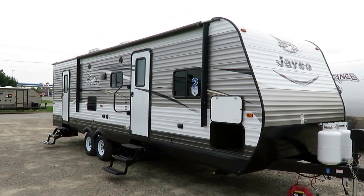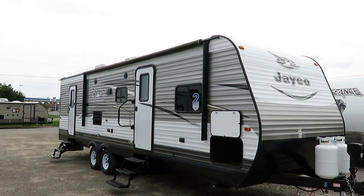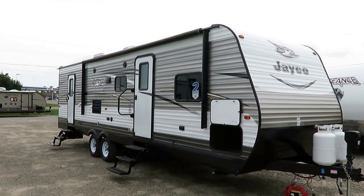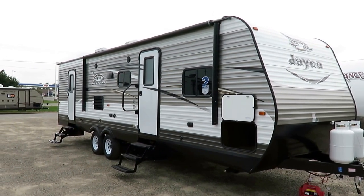The 28BHBE J-Flight by Jayco, here at Haylwood RV of Coldwater, Michigan. This is one of the very best-selling floor plans in what is the number one selling series of travel trailer on the market, period.